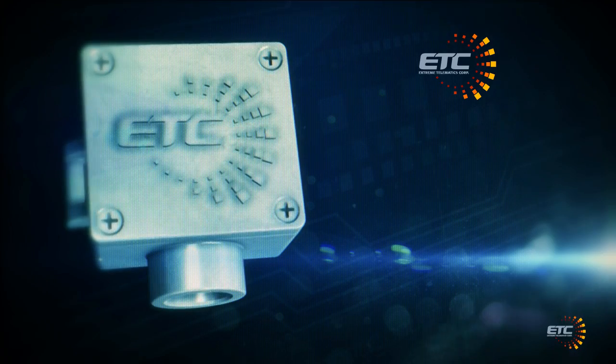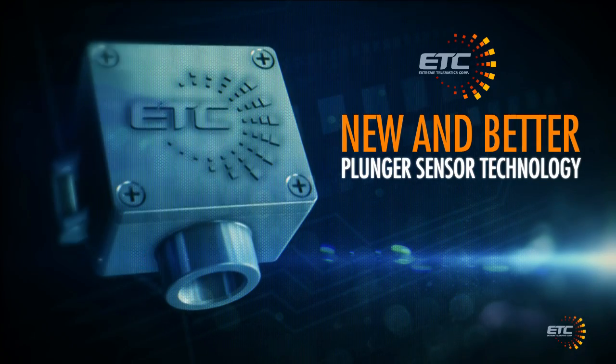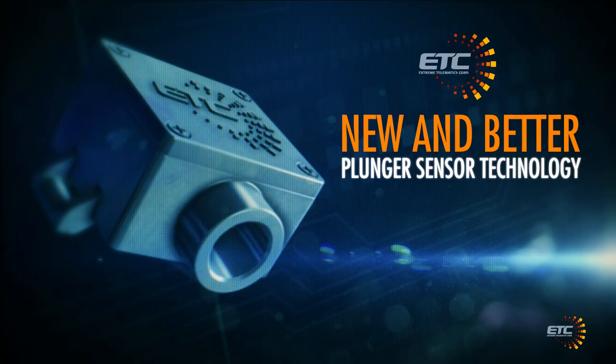While the other guys focused on improving old systems, ETC was busy developing new and better plunger sensor technology. Thus, Cyclops was born — a unique, sturdy and reliable sensor that accurately detects plunger arrivals in any conditions.